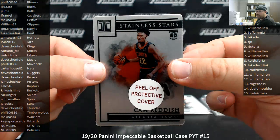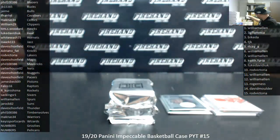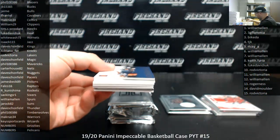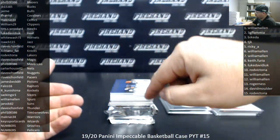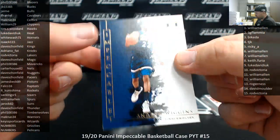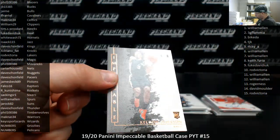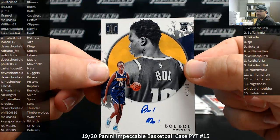Cam Reddish, stainless stars to 99. The Hawks belong to Tim C. We got two stainless stars cards in the pack — usually in the big pack they're autographed. Number to 49, Andrew Wiggins, gold. Timberwolves belong to Phil. For the San Antonio Spurs, Kelton Johnson, number to 99 — Spurs belong to William Allen. For the Denver Nuggets, a Bull Bull auto, rookie auto, 45 of 99. The Nuggets going to Dave Schofield.